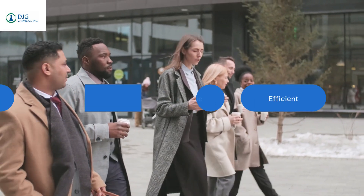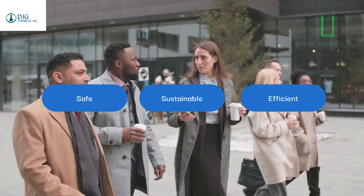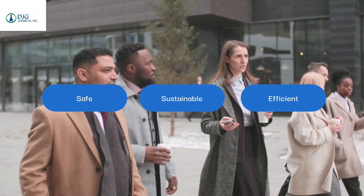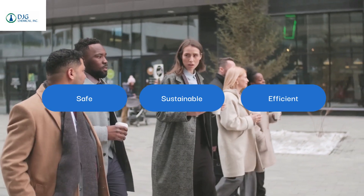In the ever-evolving world of packaging, manufacturers face growing challenges. The demand for safe, sustainable, and efficient materials must be met without compromising on performance or reliability. This is especially true for applications where non-toxic and high-performing solutions are not just desired — they're essential.